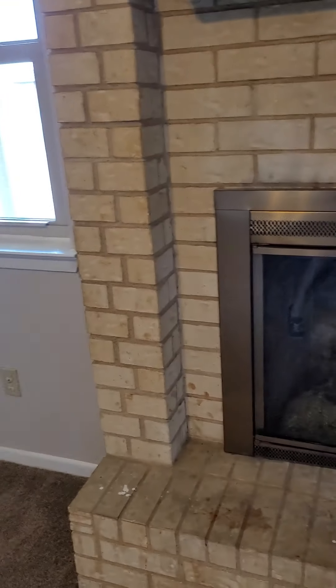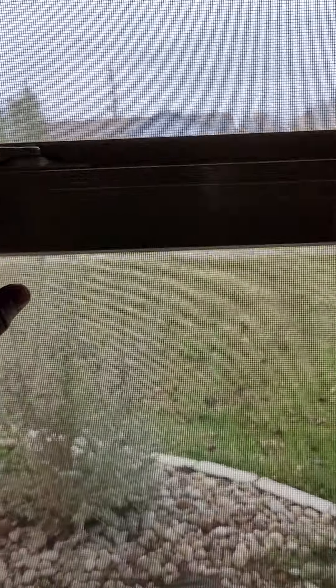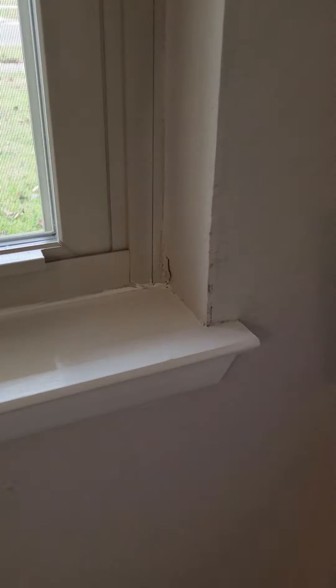We'll have that fireplace inspected as well — with everything from last year, we want to make sure all our fireplaces are working right. Windows look newer, no concerns with this window at least. Hall closet — gotta love a coat closet.